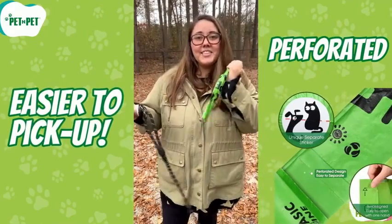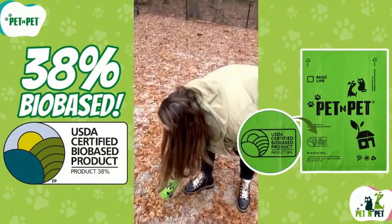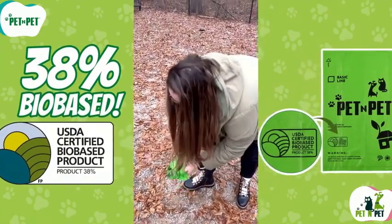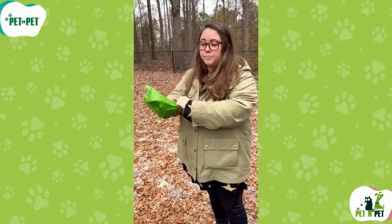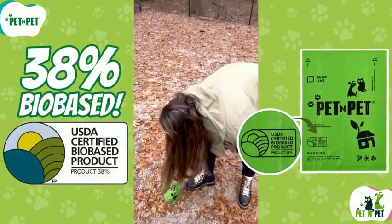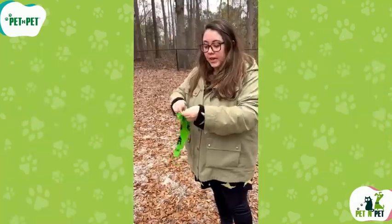Earth Rated poop bags also have a convenient leash dispenser that attaches easily to any leash or belt loop. The dispenser has a screw-on cap that keeps the roll secure and a hook on the back that holds the used bag until you find a trash can. The dispenser also comes with 15 extra-long bags that fit any size of dog waste.